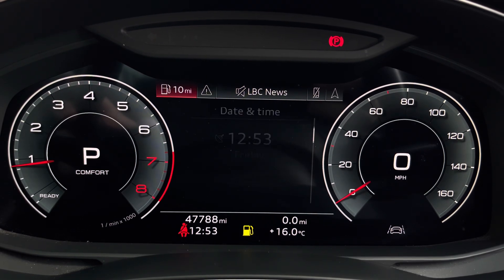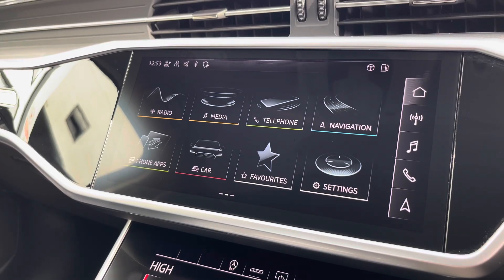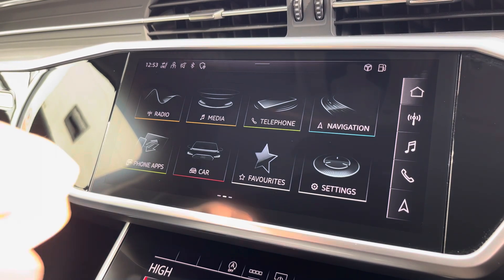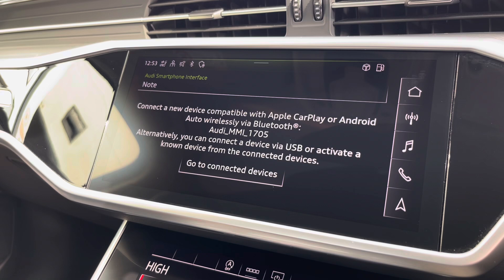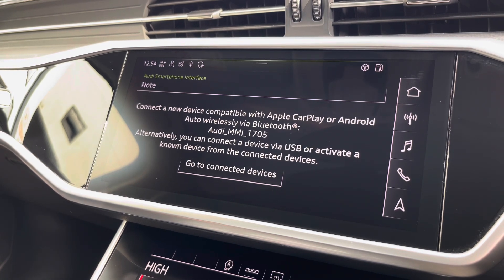Moving over, we have some great features including radio, media, telephone, and navigation. But what I'm excited to share today is phone apps, which features Apple CarPlay and Android Auto, letting you use Apple Music, Spotify, and Google Maps. Other apps are also included as well.